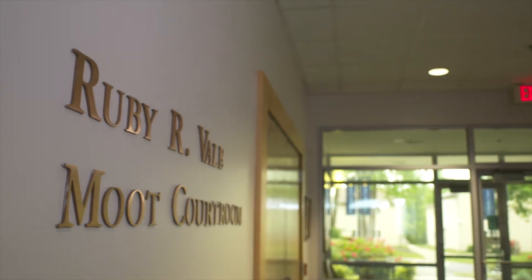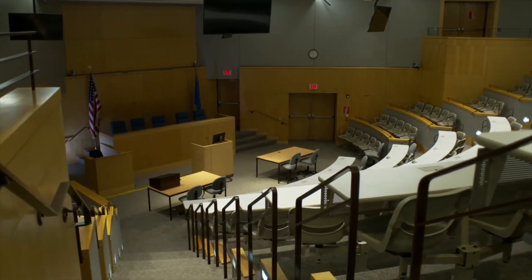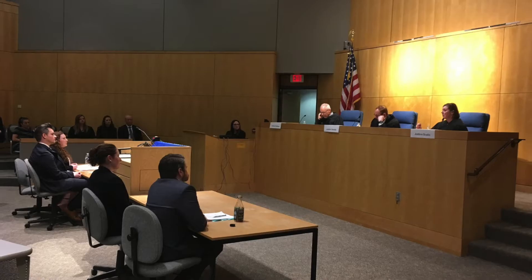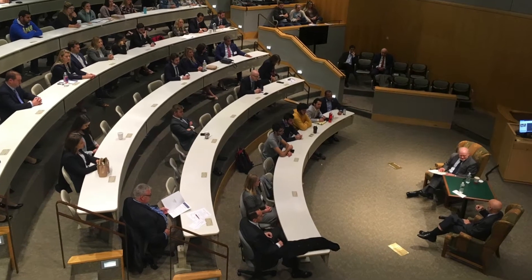The Ruby R. Vale moot courtroom is as much classroom as it is ceremonial space. It offers a venue for classes, symposia, moot court competitions, continuing legal education seminars for practicing attorneys, and much more.